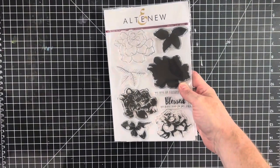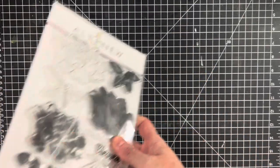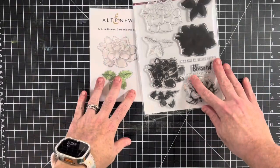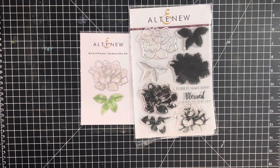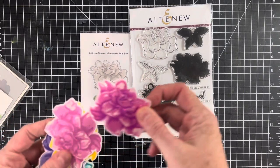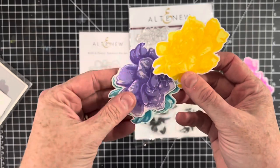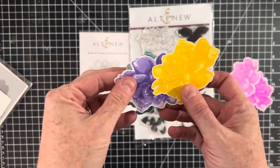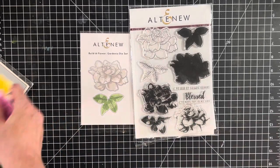Next, also new this week, this is the Gardenia Build-a-Flower and it comes with the matching die. I actually have this one in my personal collection, so I wanted to show you guys what it looks like die cut out. I do have some of these flowers that are die cut out — it's a nice, pretty size. I did a lot of different colors with that one.